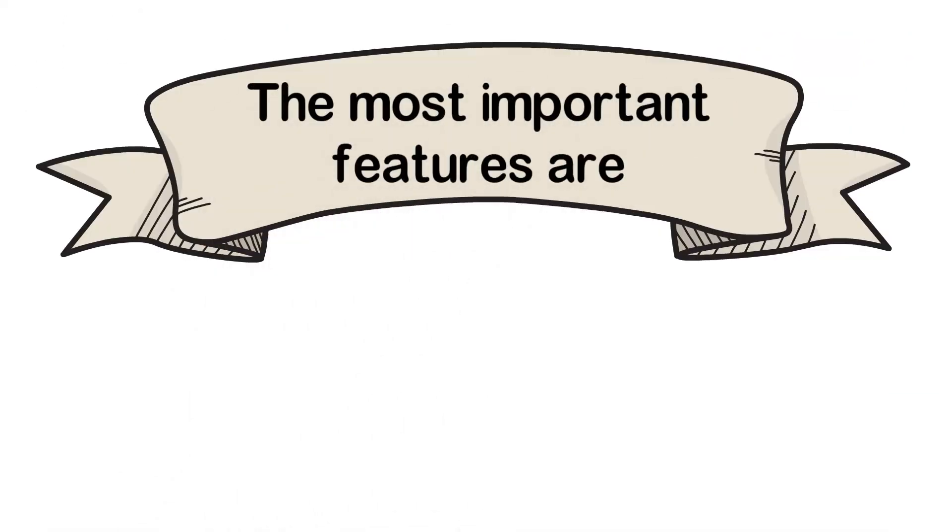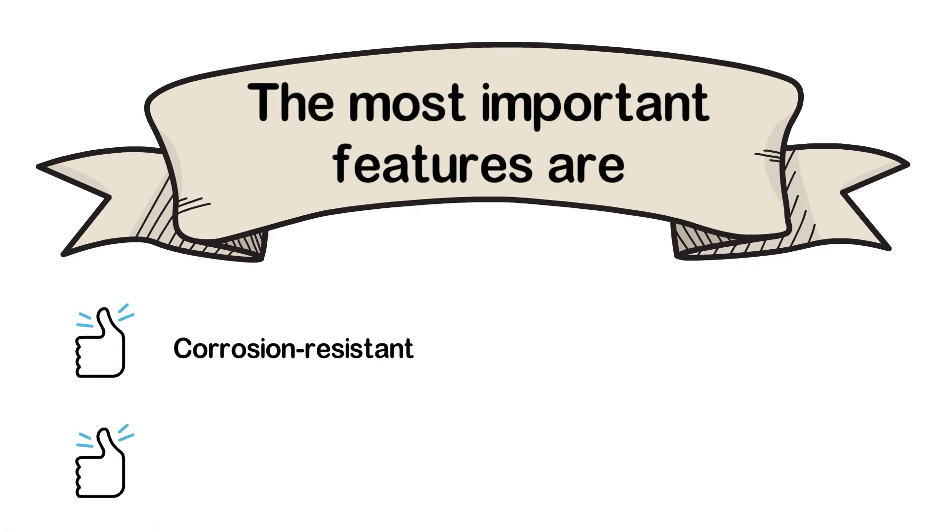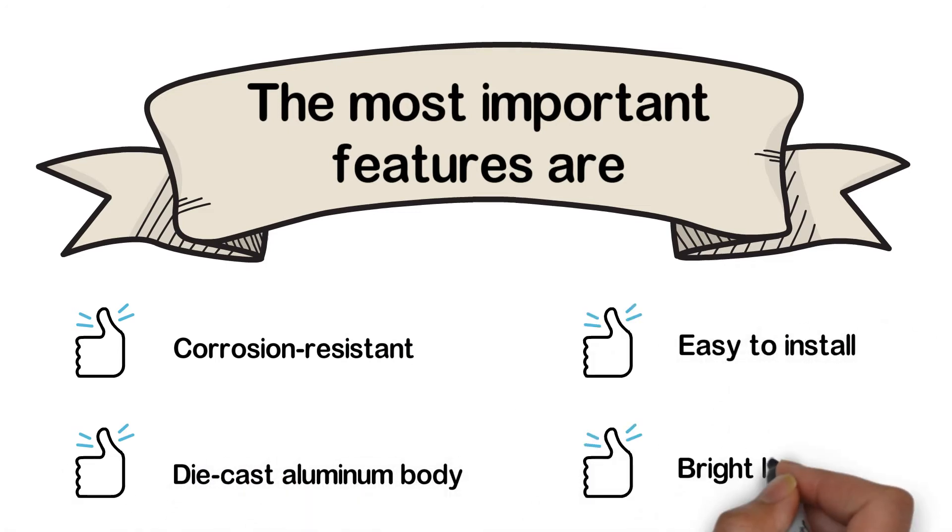The most important features are: corrosion-resistant, die-cast aluminum body, easy to install, and bright lighting.